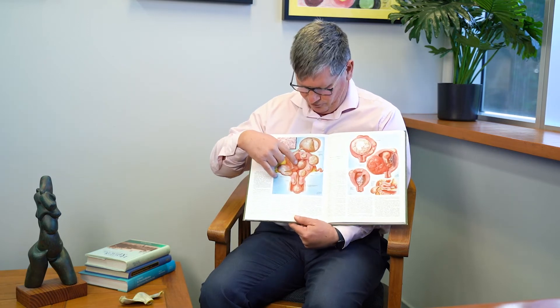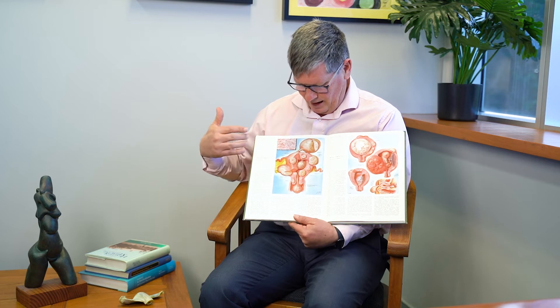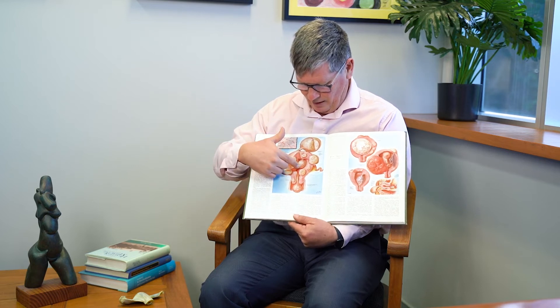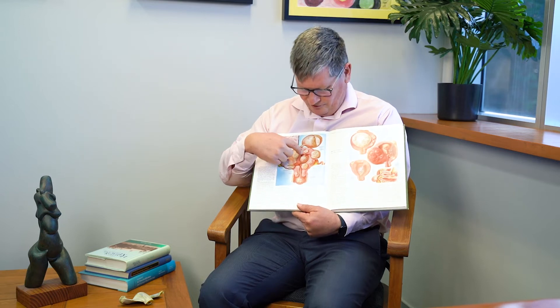This is different if I show a fibroid that's taking up most of the inside of the cavity. Remember when we talked about how an embryo comes down and wants to implant in the cavity — how can it do that if all the space is taken up by a fibroid? So you can see that a fibroid there causes both infertility, it often causes miscarriage, and it causes heavy periods.